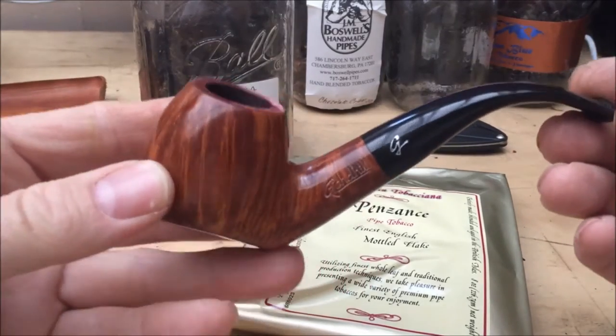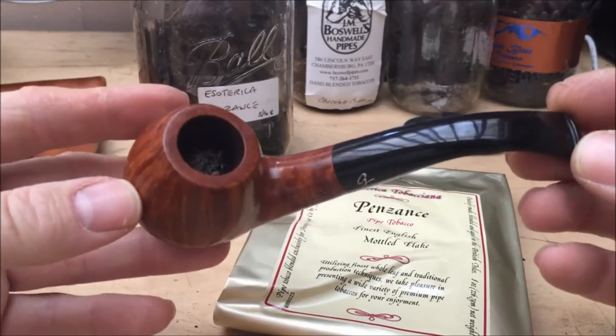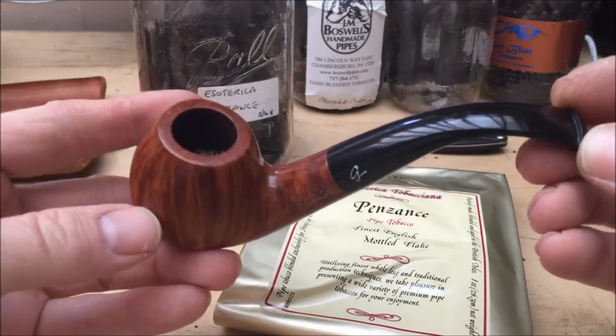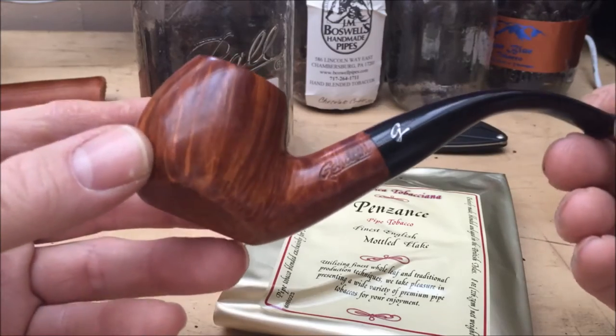Okay, so housekeeping. This is a God Hill pipe — I believe it's French. I haven't done a huge amount of research on it. I bought this on eBay as an estate pipe, though I actually think it's new. It's in fantastic condition.